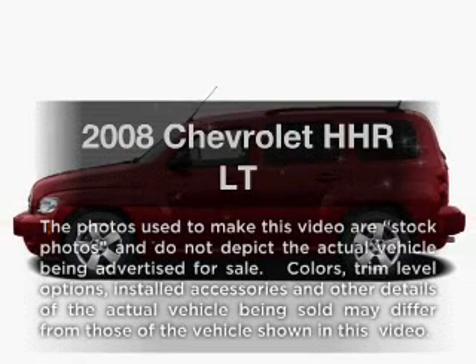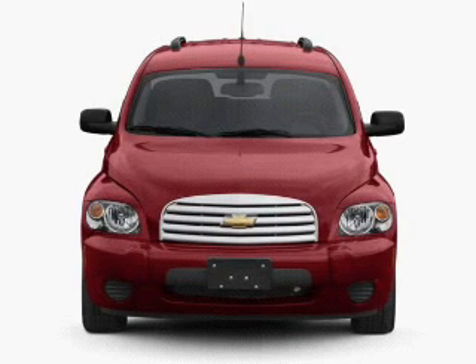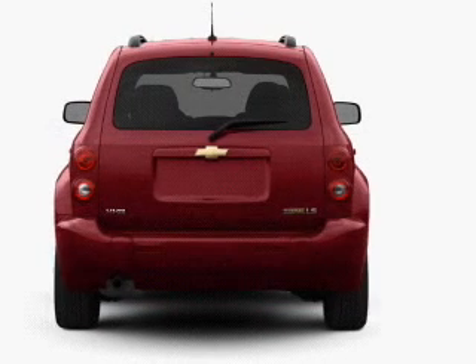Check out this 2008 Chevrolet HHR. This is the set of wheels you've been looking for, with an efficient four-cylinder engine that responds smoothly to its automatic transmission.